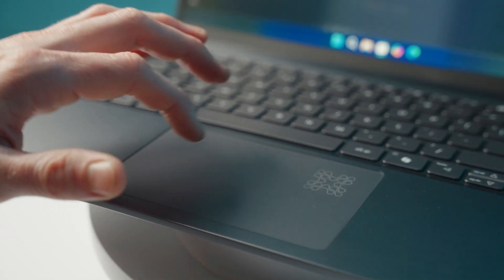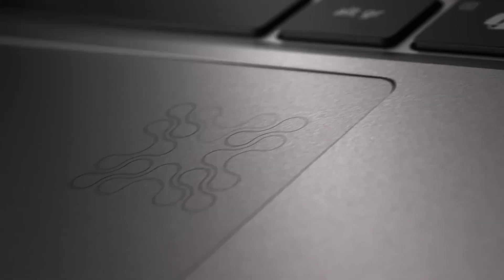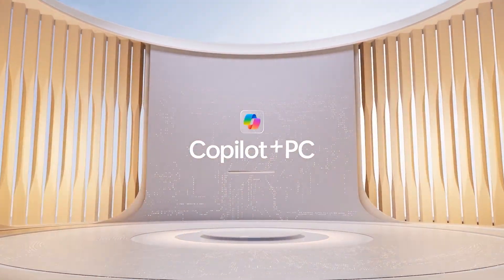The trackpad is big and responsive. It boasts the Microsoft Precision Touchpad certification, and an AI activity monitor to show when AI is being used on the device. But let's cut to the chase — this is a CoPilot Plus PC, designed in harmony with AI.